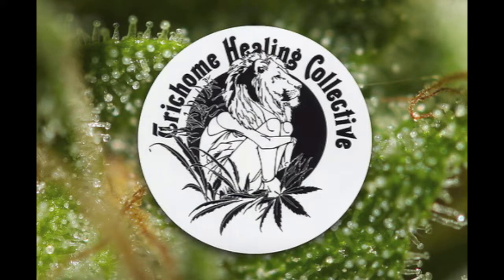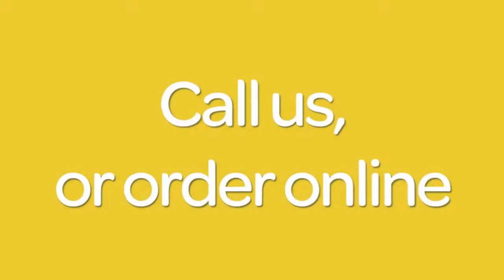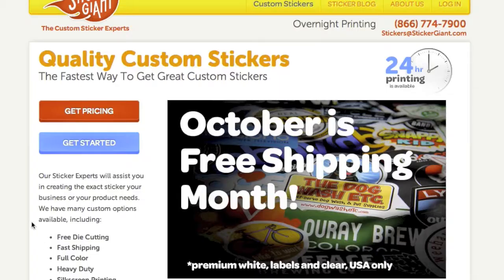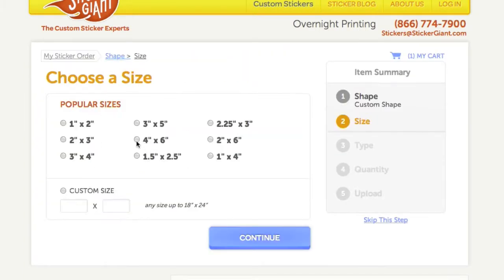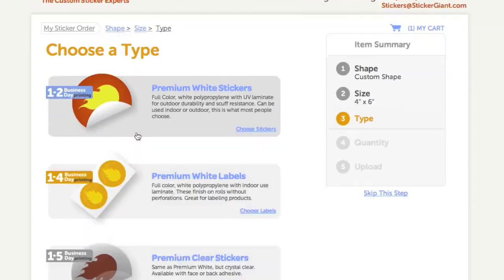Are you interested in your own unique marijuana stickers? Call us or use our website to get more information or to place an order. You can customize your sticker in many ways and we can help. Cannabis stickers from Sticker Giant.